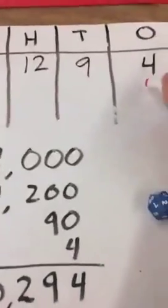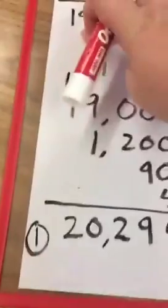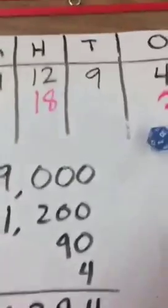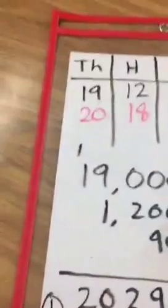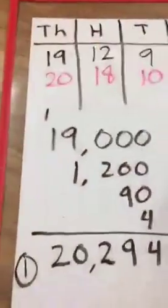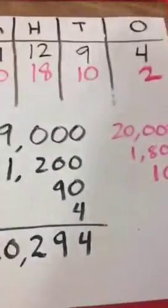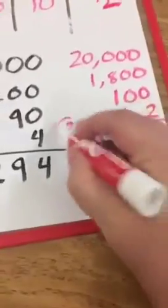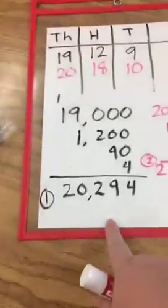Player two has a two — put that in the ones place. An 18, so we put it in the hundreds and hope to roll a bigger number. Then a 10 in the tens place. Then 20 in the thousands place. So we have 20,000 plus 1,800 plus 100 plus two ones. Adding it up, player two's total is 21,902. Comparing — 21,902 is bigger than 20,294, so player two gets the point.